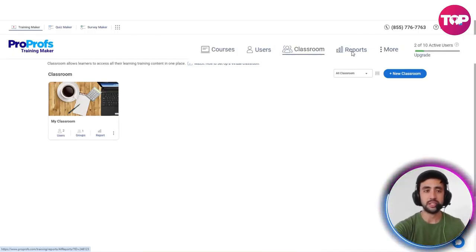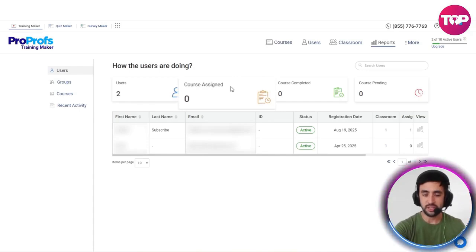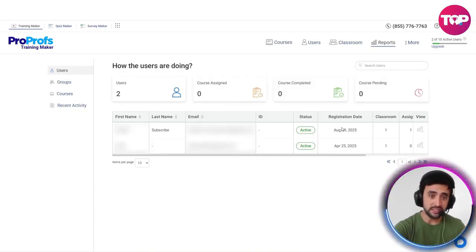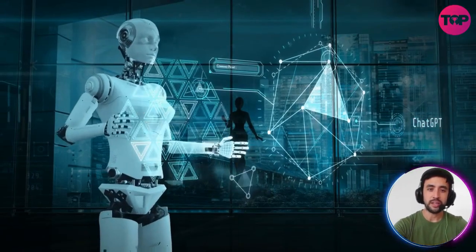We've got the reports section here as well, which is cool — showing how the users are doing: the amount of users, the courses assigned, completed, courses that are pending. You've got examples here showing the status, when they registered, their emails, last name. It's really cool — it kind of almost acts like a bit of a funnel as well. And that's creating the course with AI. We could create it from scratch, but let's just use the AI.